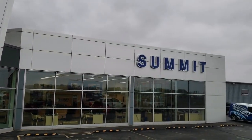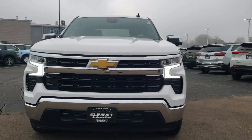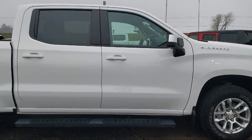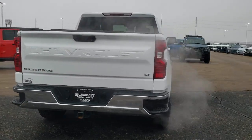Welcome to Summit Ford, your premier destination for purchasing a vehicle. Here's a look at another one of our pre-owned vehicles from our great selection. It comes equipped with the All-Star Edition, HD rear vision camera, and hitch guidance.